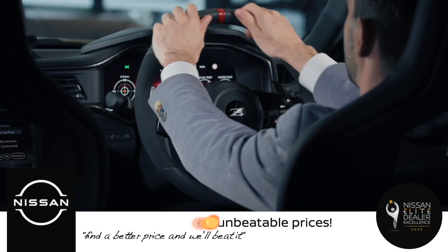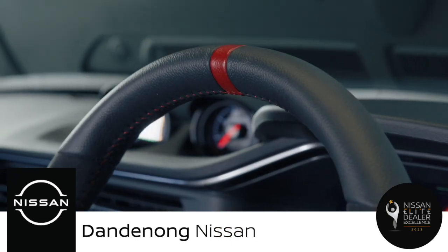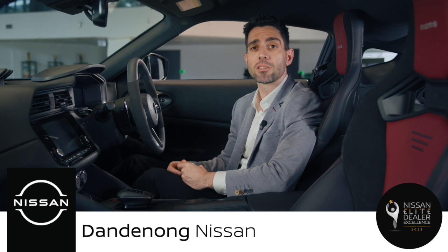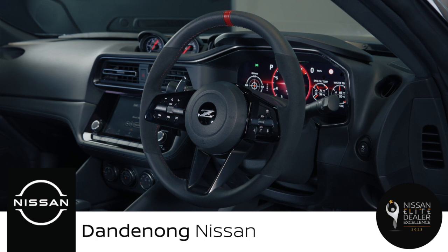The steering wheel is wrapped in Alcantara and leather extended trim and features a red centre marker for easy alignment. The steering wheel also houses controls for audio, intelligent cruise control and Bluetooth hands-free phone system.